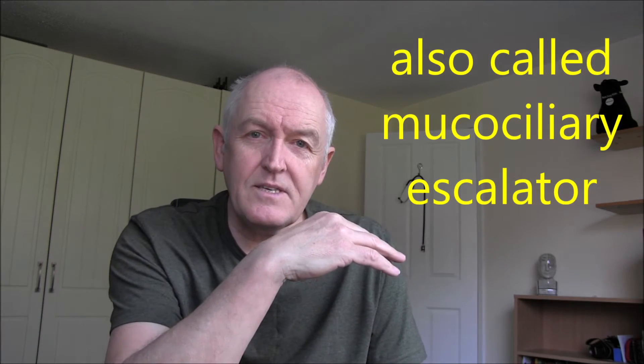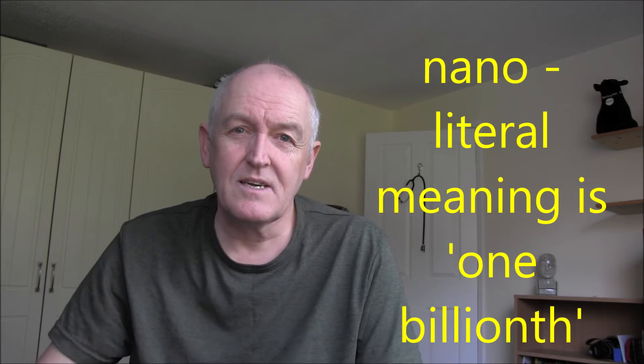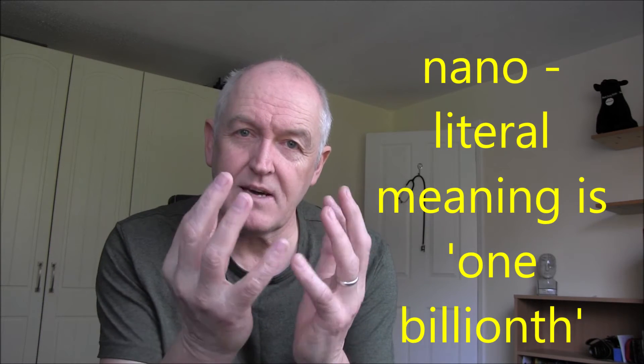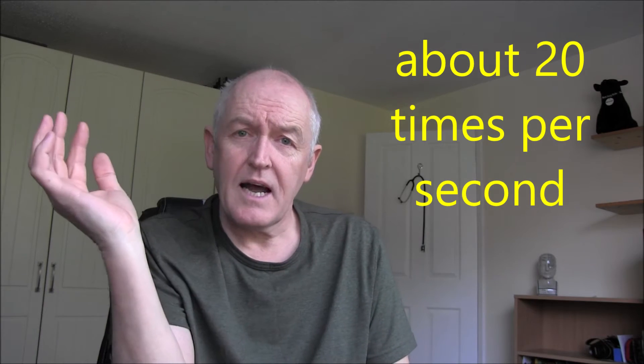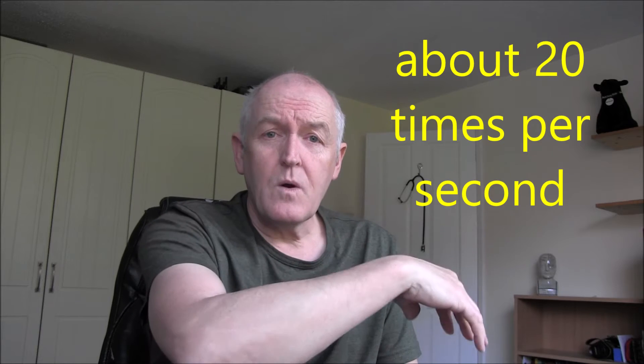We have these cilia — nano-machines. They have a 9-plus-2 arrangement of microfilaments: nine pairs around the outside and two in the middle. These microfilaments slide and bend in an amazing way, giving the cilia an effective stroke and a recovery stroke. They'll sweep in one direction, wafting the mucus, then recover and sweep again. The end result is a raft of mucus on top of the cilia being wafted in a particular direction.